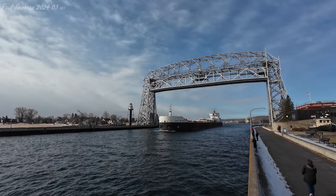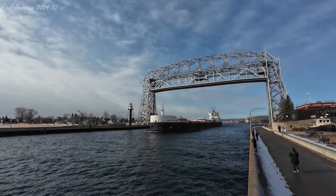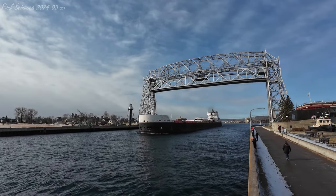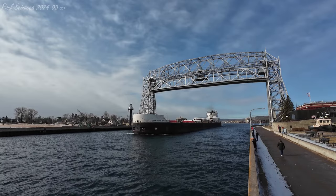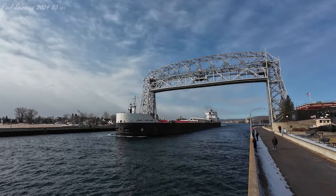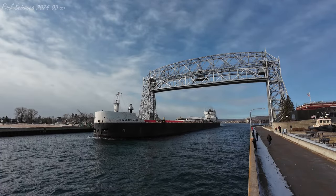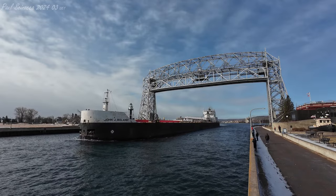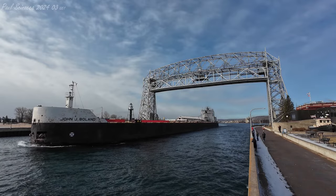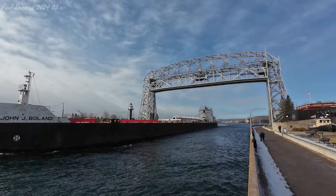What you just heard there is known as the Captain's Salute. It's one long honk of the horn followed by two short ones. It's the most common greeting we hear between these ships and the bridge here at the canal. John J. Boland: 680 feet in length, 78 feet in width, and 45 feet in depth. She's powered by two 3,500 horsepower, 10-cylinder General Motors diesel engines, which give her a top speed of 13 knots, or about 15 miles per hour.